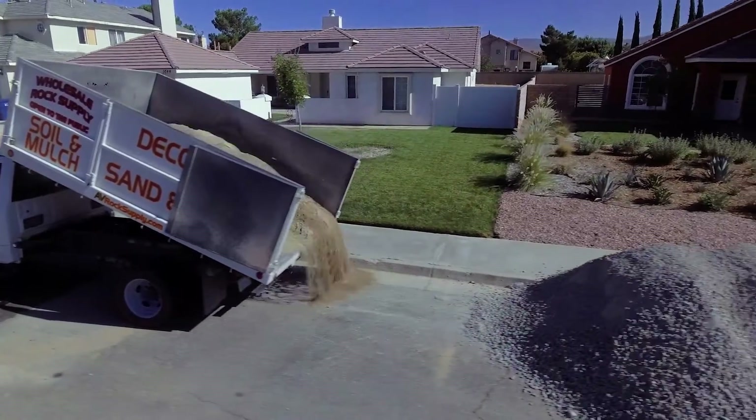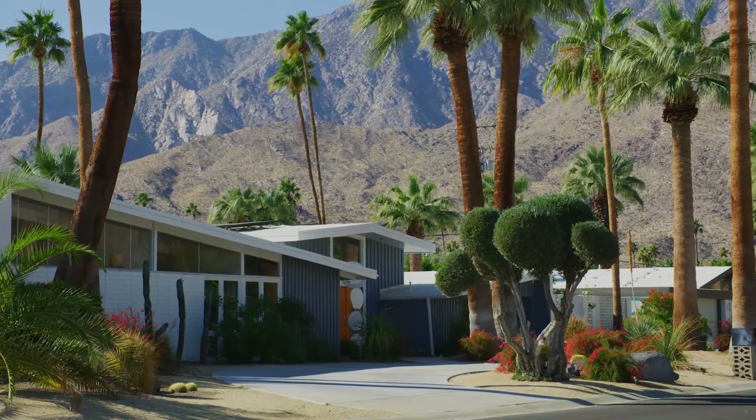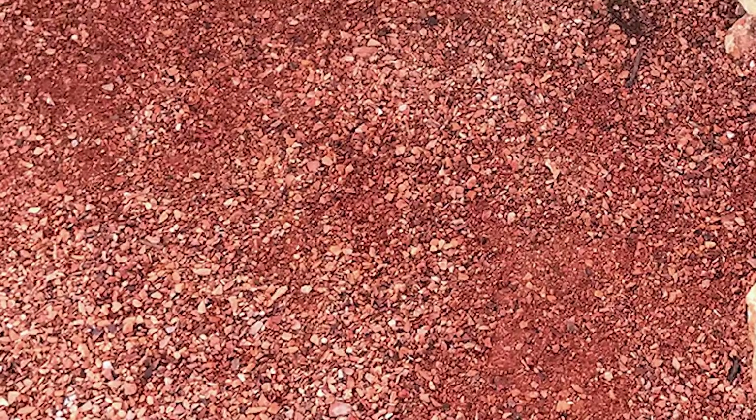Decomposed granites are made up of tiny pebbles that can be used to surround your walkway in your front or backyards. Some of our decomposed granites include Navajo Gold, Desert Rose, Desert Plush, and Plum.